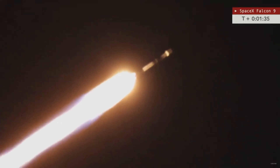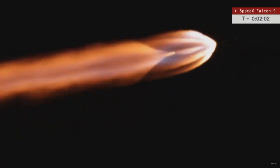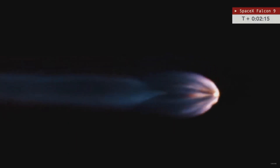You hear the callout for Max Q. T plus one minute, 45 seconds and counting. You hear the callout that chilldown is underway on the second stage to thermally condition that single Merlin vacuum engine for ignition. Getting great tracking views this evening from our team in the field. Now a little over two minutes into flight. We're approaching main engine cutoff — MECO — where the Merlin engines will shut down, followed in quick succession by stage separation and ignition of the upper stage Merlin vacuum engine.